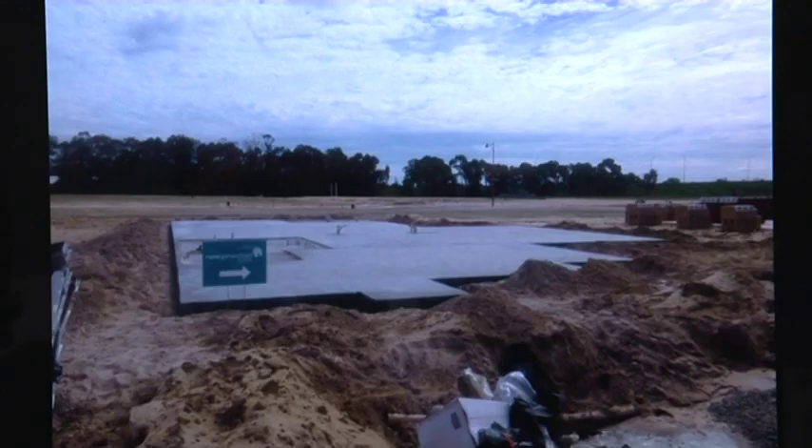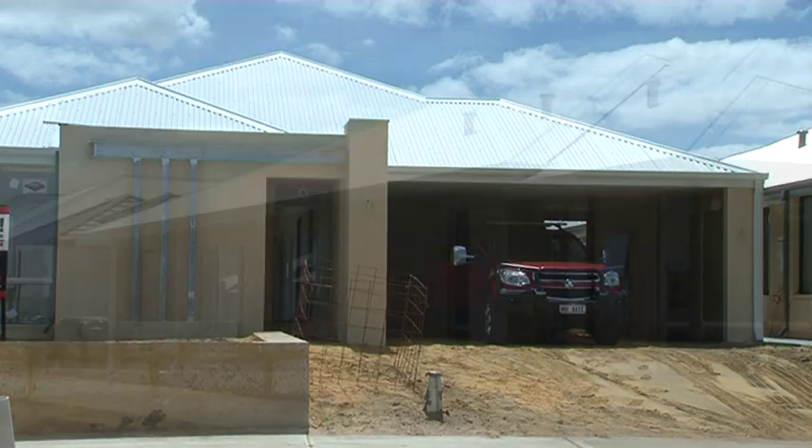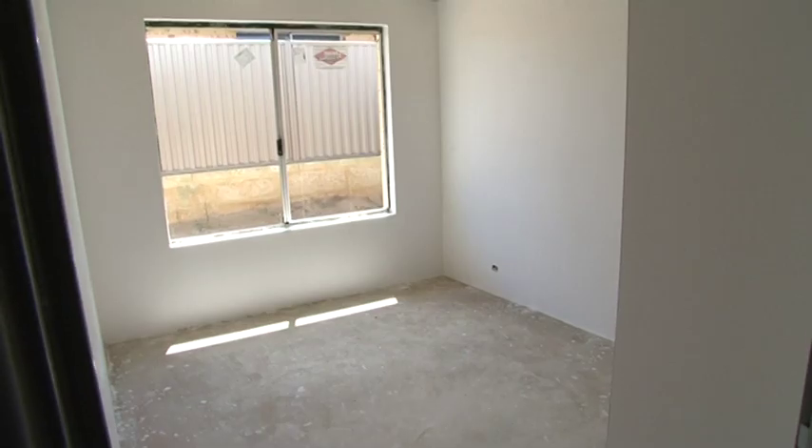So that starts with slab down — they'll get the first email and a lovely photo of the slab, where we're at and what's about to come. Then we go to brickwork complete, then roof cover complete, which means either the Colorbond or the tiled roof has been finished. From then we go to lock up, which is what we're at today — we've got some glass in and carpet inside, all looking good.